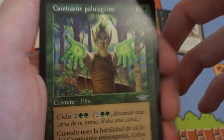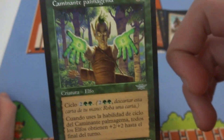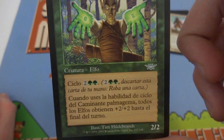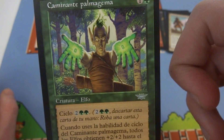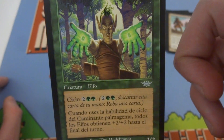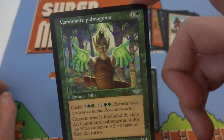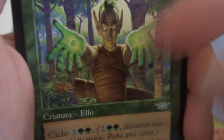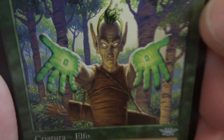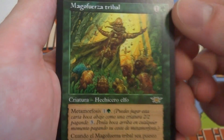The next card I got is a Gempalm Elf. I don't remember the full name. When you cycle it, I think target elf gets plus two plus two until end of turn — one and a green. I remember the Gempalm Incinerator, or the Gempalm Polluter for the zombie deck — when you cycle it, target opponent loses life for each zombie you control, which is really awesome. These cards you mostly want to cycle, but you can also play it for a 2/2 for one and a green. He's got his quiver of arrows, beautiful lush green in the background, and lovely gems on him.